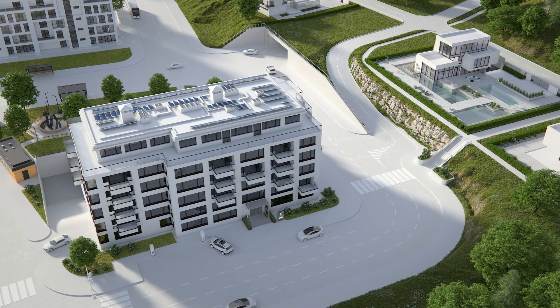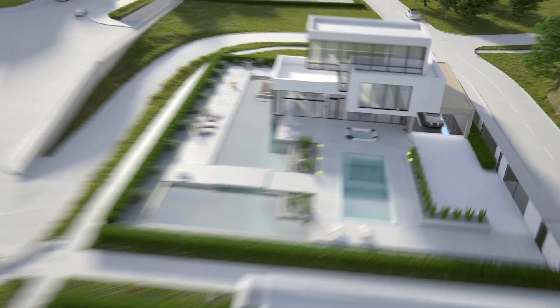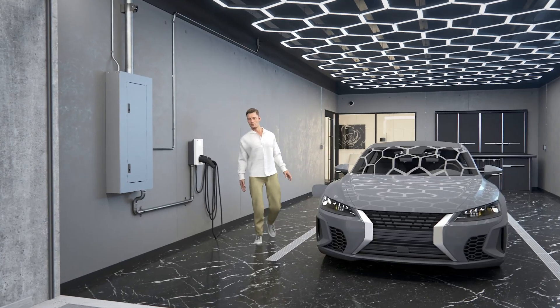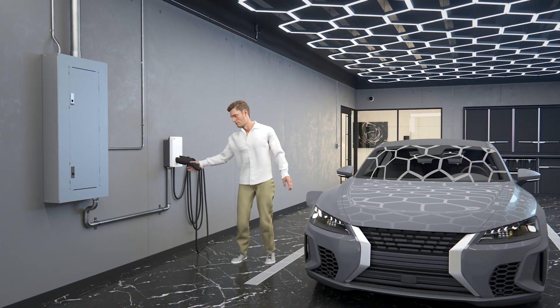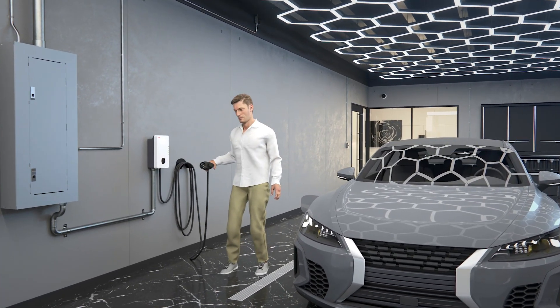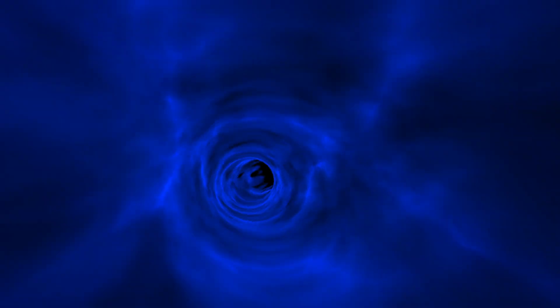Electricity is vital. It keeps you connected to your world and the changing world around you. At ABB Installation Products, we are proud to help bring you the power you need to keep you and your family connected. Come along on this journey and see how our utility products connect electricity to your life.